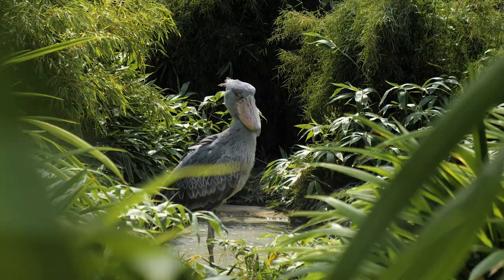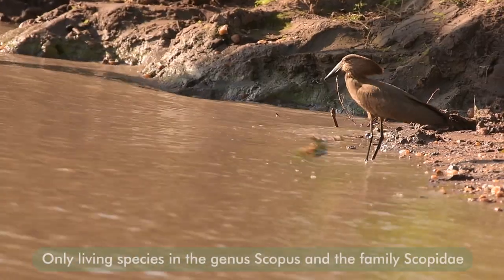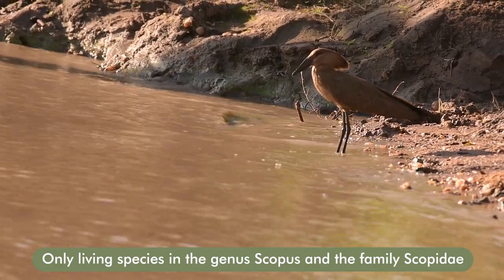Now the Hamerkop, while it's related to the shoebill and the pelican, is actually a very unique bird and is completely found within its own genus. It is the only member of this family.